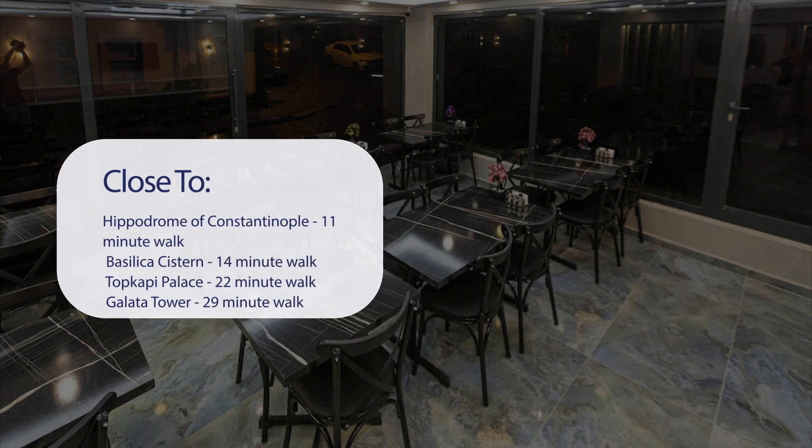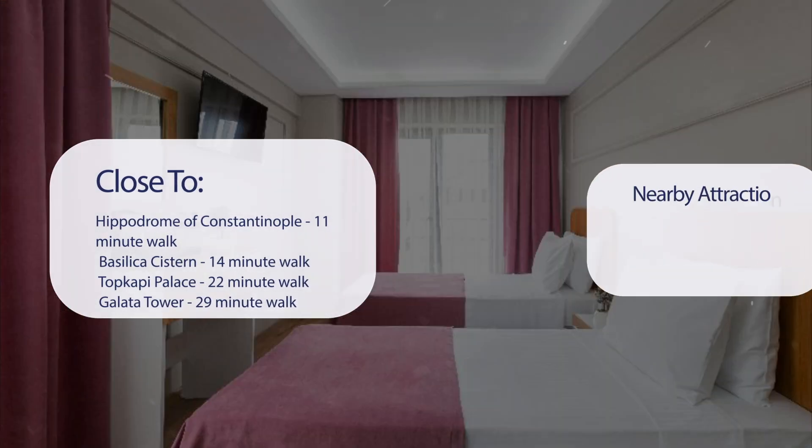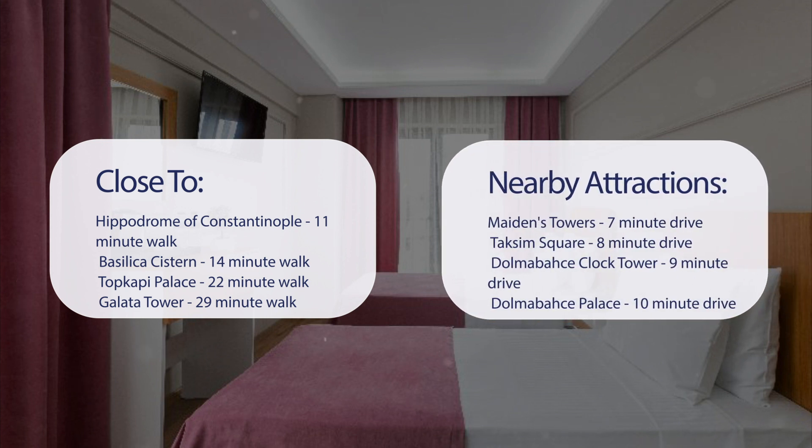It's pretty close to Hippodrome of Constantinople, an 11-minute walk; Basilica Cistern, 14-minute walk; Topkapi Palace, 22-minute walk; Galata Tower, 29-minute walk. Also close to attractions like Maiden's Tower, 7-minute drive; Taksim Square, 8-minute drive; Dolmabahce Clock Tower, 9-minute drive; and Dolmabahce Palace, 10-minute drive.